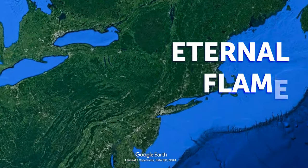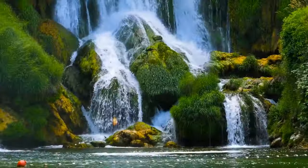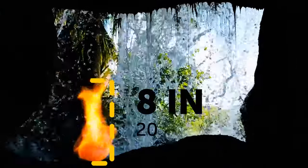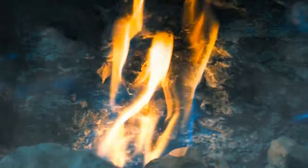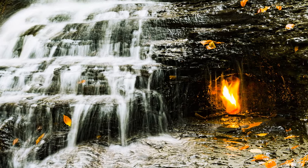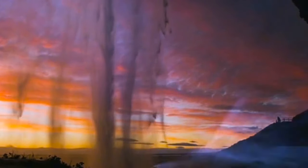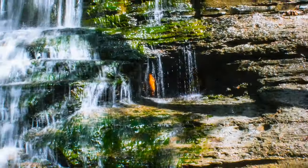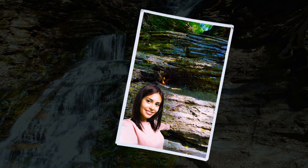The Eternal Flame Falls are located in upstate New York, near the Canadian border. There is a tiny waterfall with a big secret — a flame about 8 inches tall. There's a natural gas seep that provides fuel to the flame behind the waterfall. The waterfall provides enough coverage so that it stays lit pretty much every time. Hikers enjoy relighting it if they see it's been blown out.